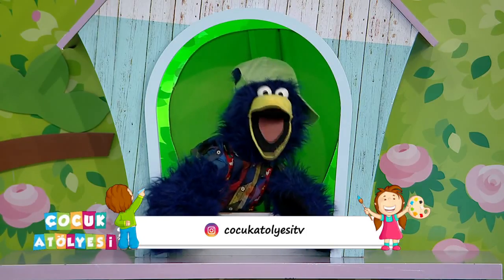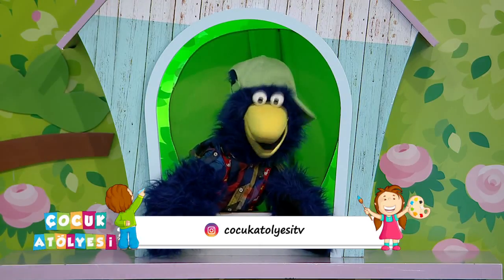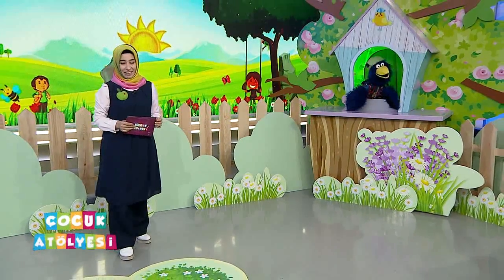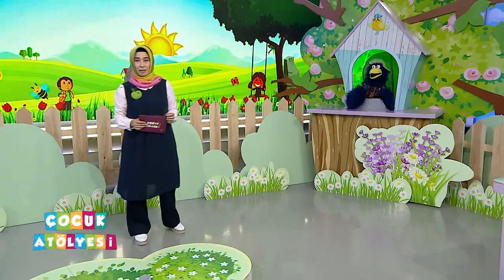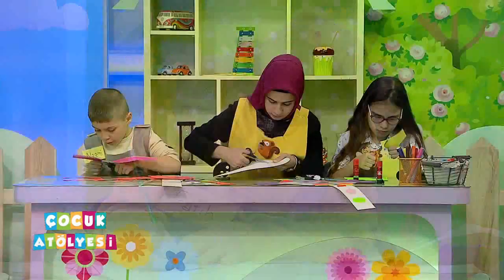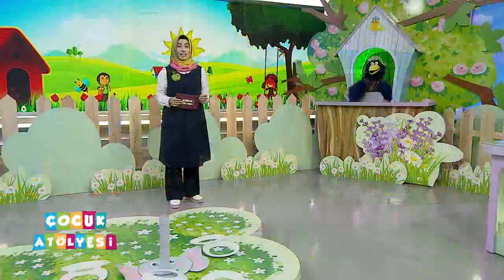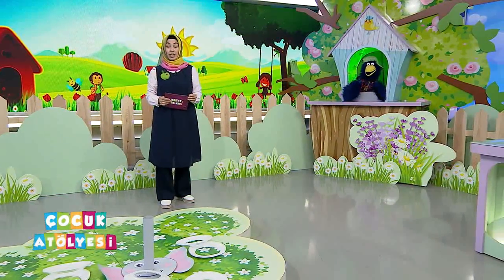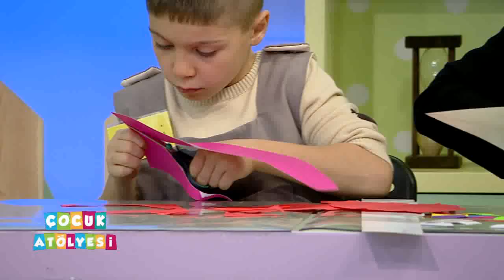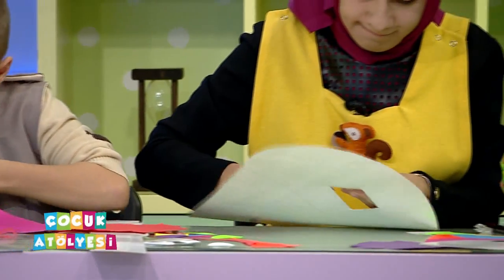Siz de evde hazırladığınızda, eve misafirler gelince onlarla oynayabileceksiniz. Çalışmalarımızı oradan da takip edebiliyorsunuz. Oradan da bizimle paylaşacağınız fotoğrafları mesaj bölümünden paylaşabiliyorsunuz. Siz de çalışmalar yapıyor musunuz? Ya da bizim yaptığımız çalışmaları deniyor musunuz? Kendinizi tanıtarak bunları iletebiliyorsunuz, bekliyoruz.